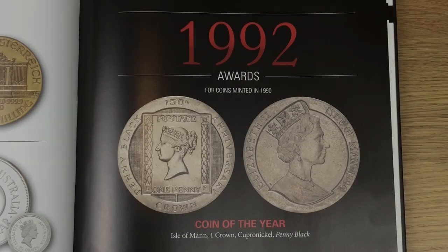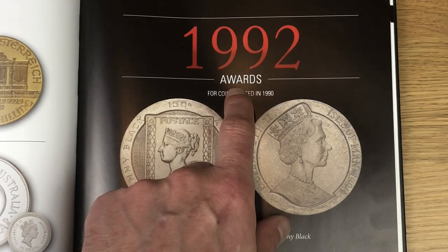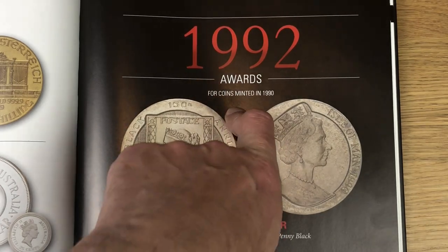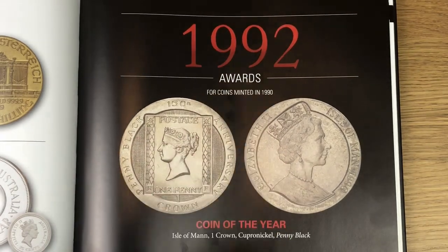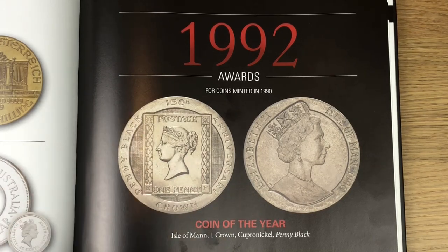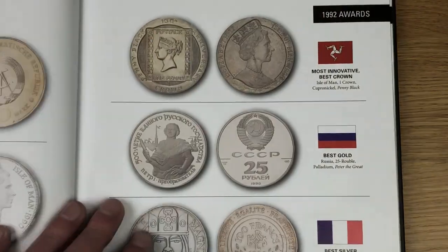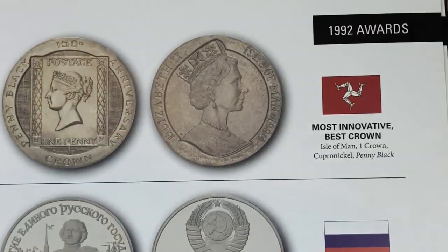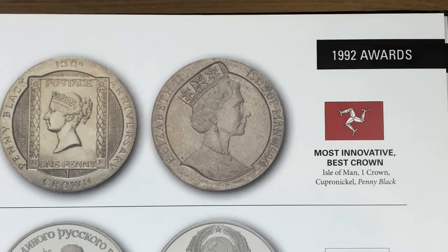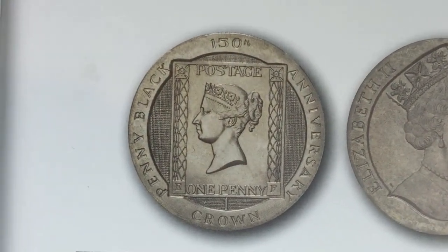I've just been over to grab my actual coin of the year book, and as you can see these are the 1992 awards — because that is to celebrate coins minted in 1990. This is the coin they're talking about: it's a crown from the Isle of Man that won coin of the year, and on the other side we have the other awards it won — most innovative and best crown.